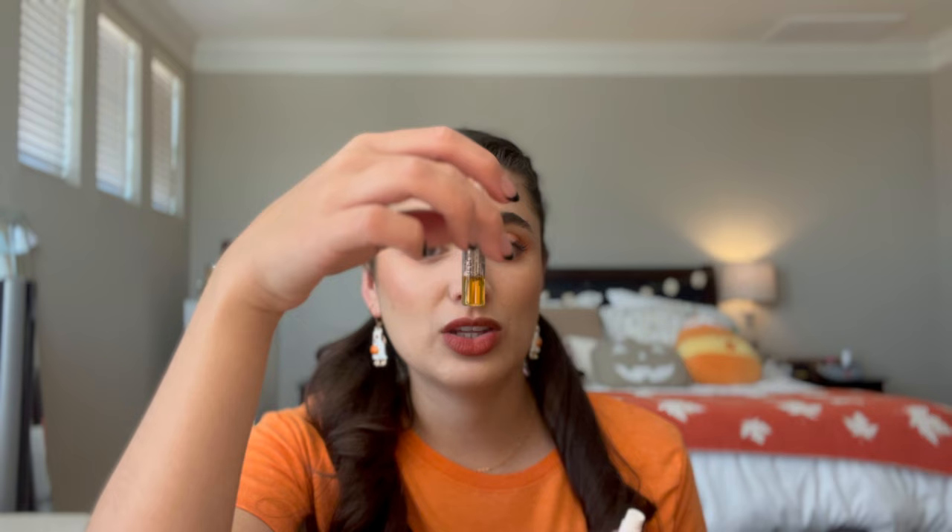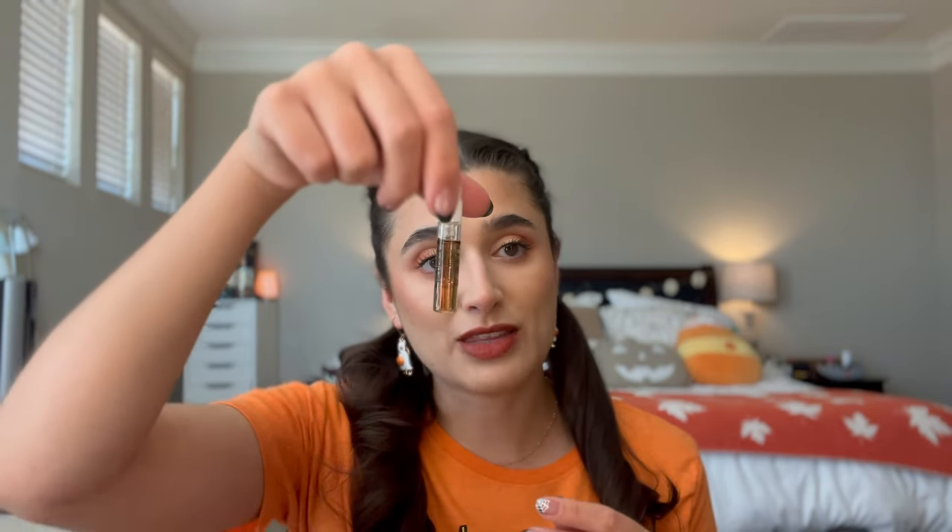For perfumes in my Pumpkin Queen routine, I have Replica's Jazz Club in the mini — I have not used this at all since the last update. I also have By the Fireplace, which I have not used at all either, and somebody suggested I should put that in with a different routine, so I'll update you on that a little bit later.